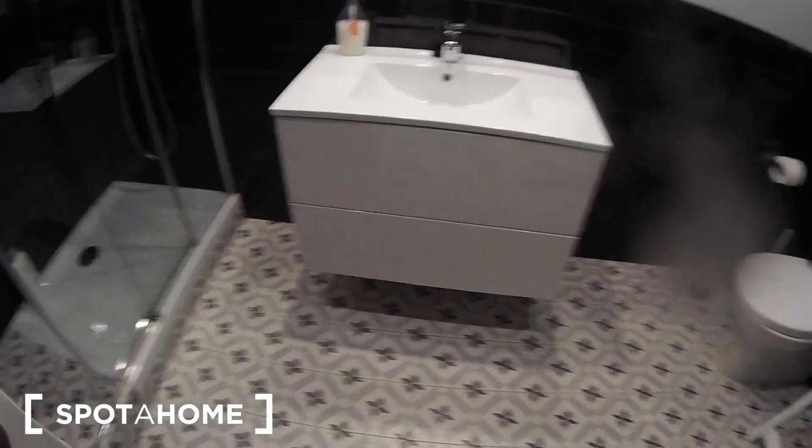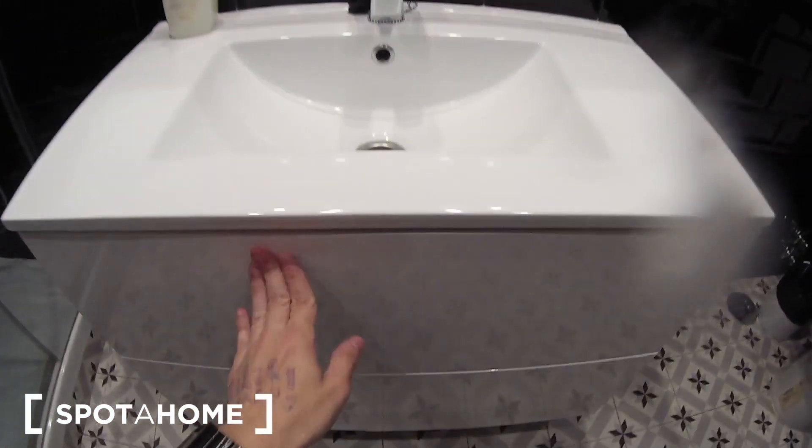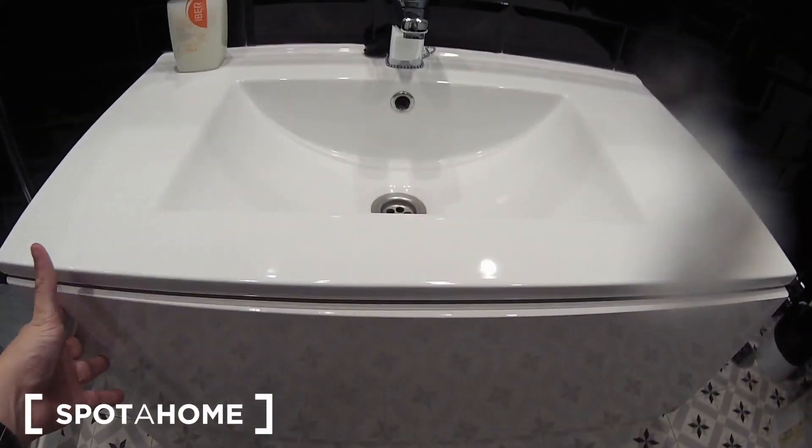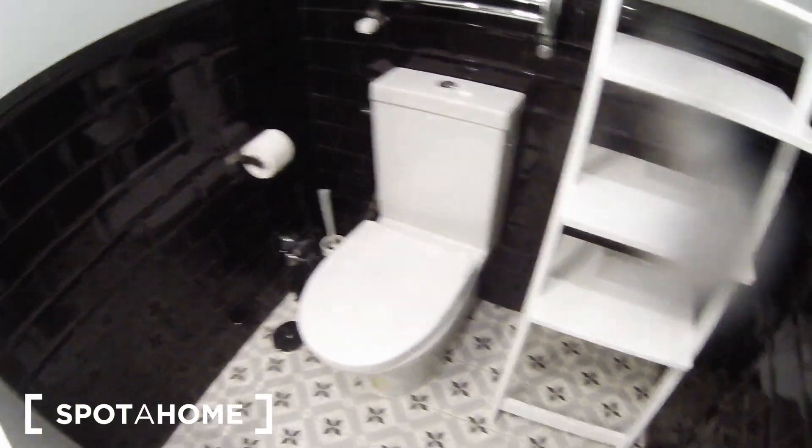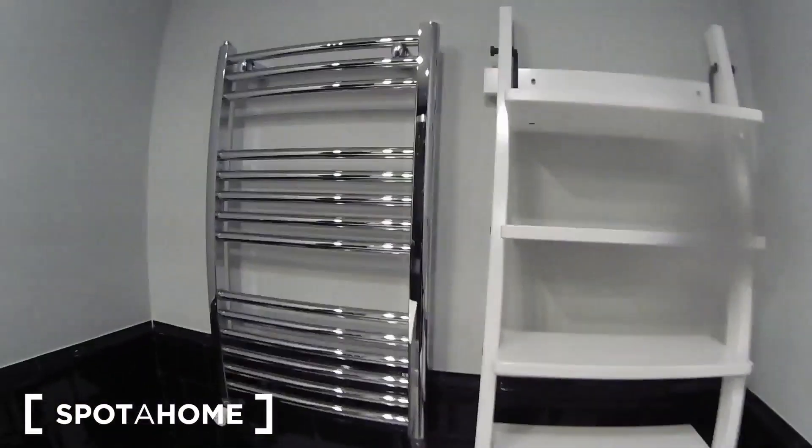And here is the bathroom. As you see here we have the sink with some drawers to store your products, here we have a mirror, the toilet, some shelves, and here you can dry your towels.